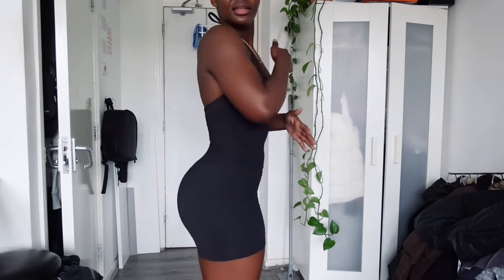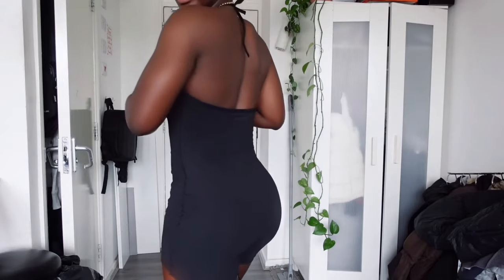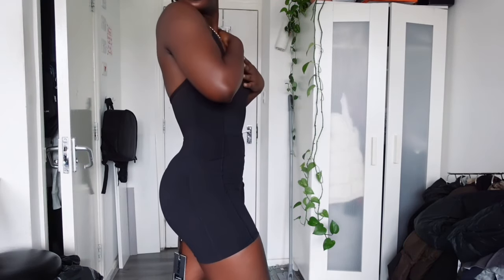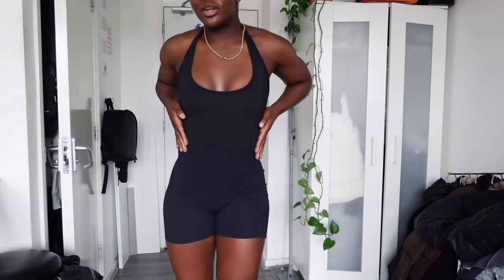So this is the first outfit. I think it's giving body — I kind of like it. It's backless but I could wear this to the airport, quad biking, or even if I wanted to go to the gym. I'm gonna come closer because it is giving — I don't know why it's going darker then lighter but we're off to a strong start.